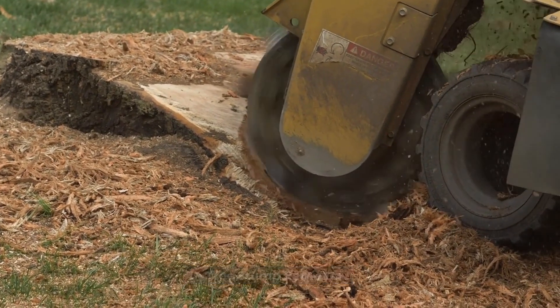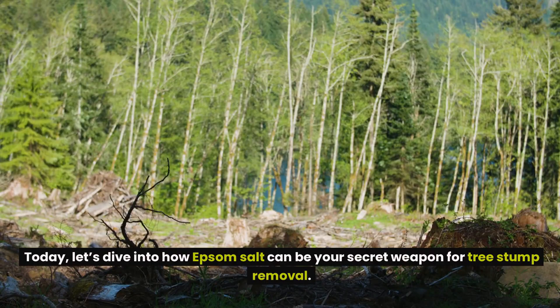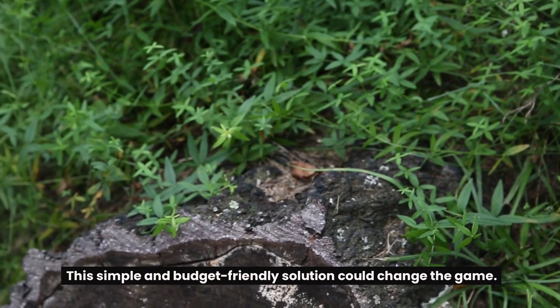7. Tree Stump Remover. Are you curious about natural remedies for those pesky tree stumps in your yard? You're in the right place. Let's dive into how Epsom salt can be your secret weapon for tree stump removal. While hiring professionals for stump removal can put a hefty dent in your wallet, this simple and budget-friendly solution could change the game.